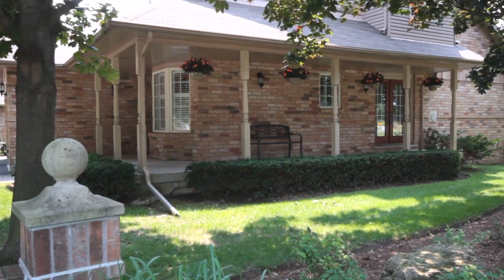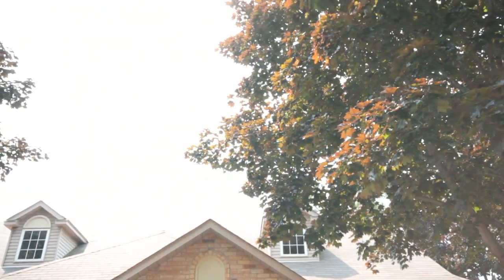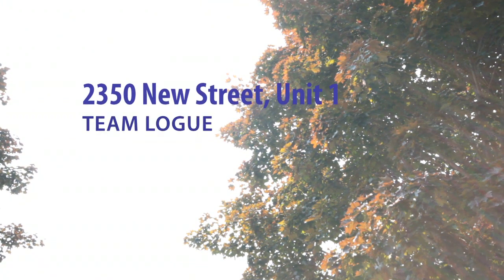Overall, this is an amazing right-sizing opportunity for anyone looking for main floor living with easy access to downtown amenities. This home is truly a cozy nook within our downtown core.